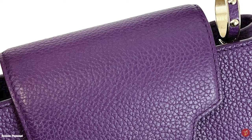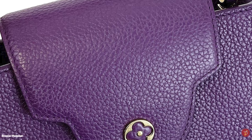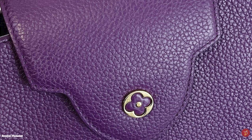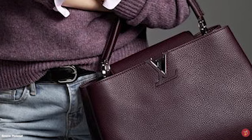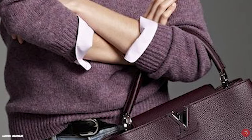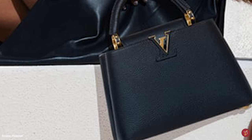The MM size is much larger and can fit a lot more inside. Rather than having a zipped pocket at the back, it is positioned in the centre between the two main compartments, in addition to an open pocket at the back. The GM size is the workhorse of the Capucines world — it can fit in everything — however, it has since been discontinued.